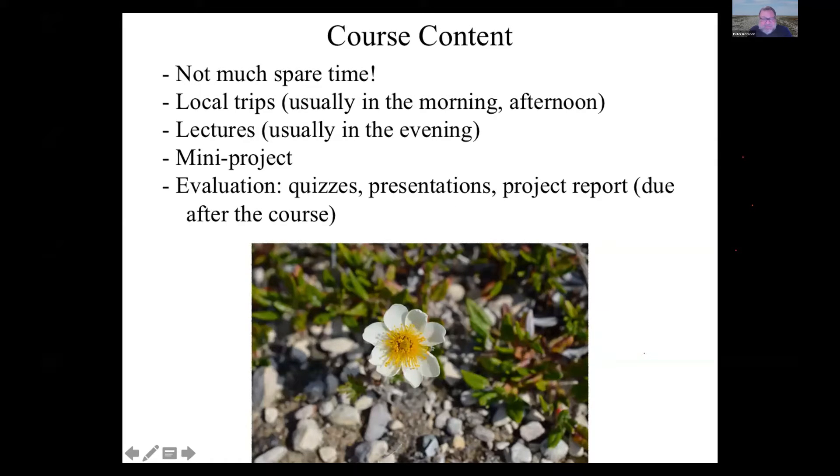The evaluation for the course is pretty straightforward — a combination of quizzes on things like local biodiversity and plant identification, plus a short project. You'll have about three days to collect data, then do a presentation about your project and collect data to write it up. During the course itself we limit it to quizzes and presentations. After the course is over, sometime in the fall, you'll need to submit a formal written report based on your data collection.